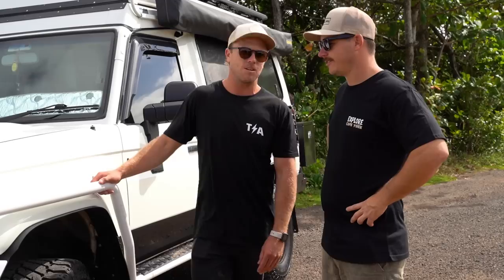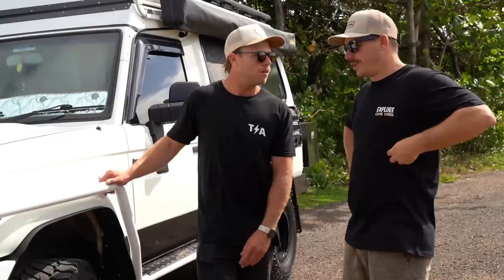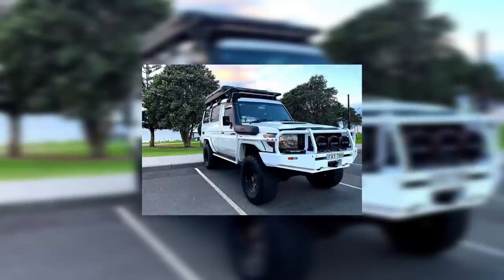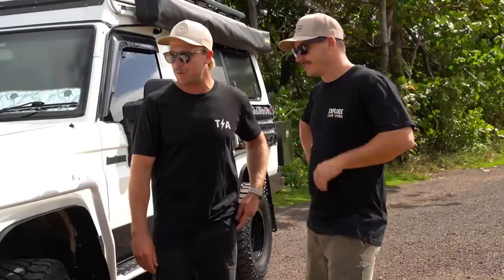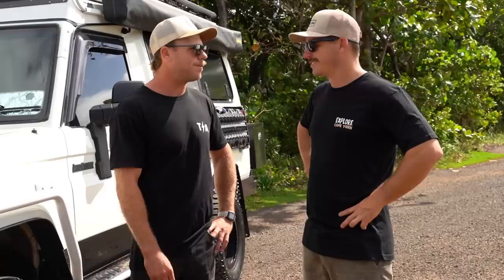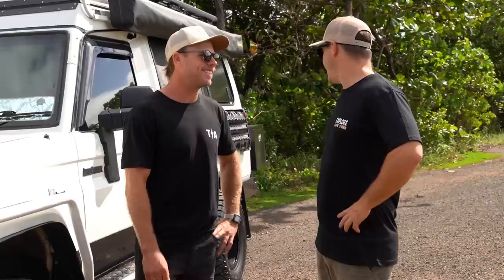She's a 2013 GXL Troopcarrier, 240,000 k's on it. I've owned it for about five years and just slowly chipped away at the whole build. When I got it, it was pretty much stock — just had the original front bar on it, that was it. No roof conversion, nothing. It's been a hell of a build — taken a while but we're finally there.